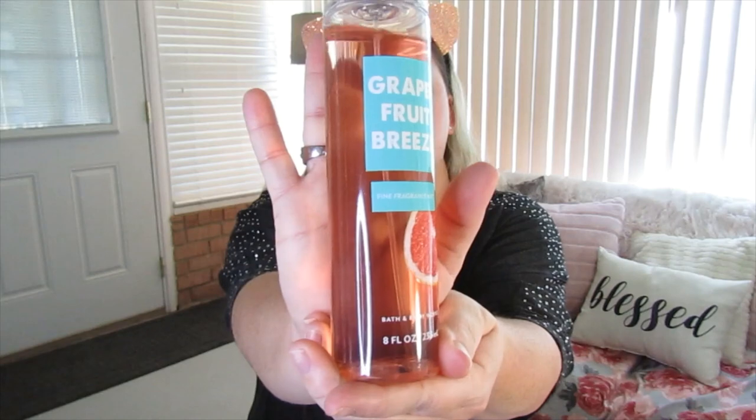First thing in the morning I always brush my teeth, and the next thing I do is I pick out a smell for the day. Today I really wanted something invigorating to keep me motivated, so I'm going to use a body spray called Grapefruit Breeze by Bath and Body Works. It smells very citrusy — not exactly like grapefruit — but nice and clean and ready for the day.